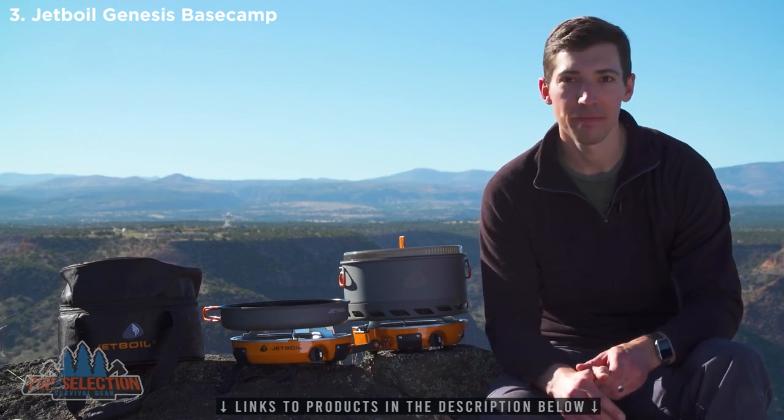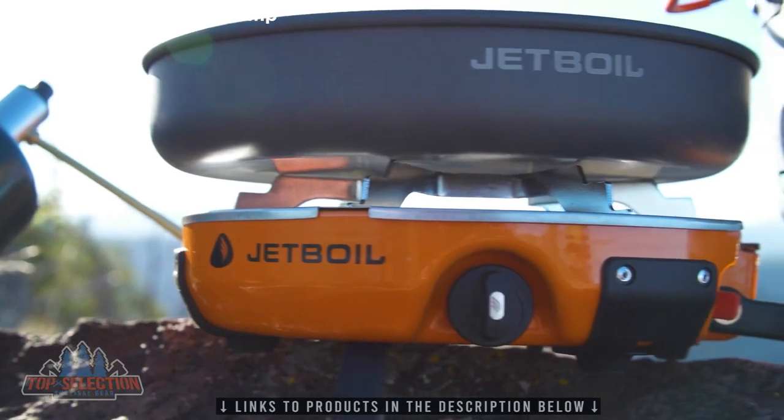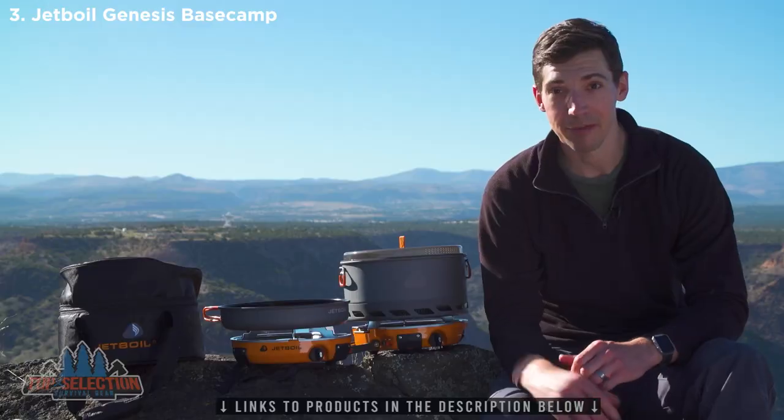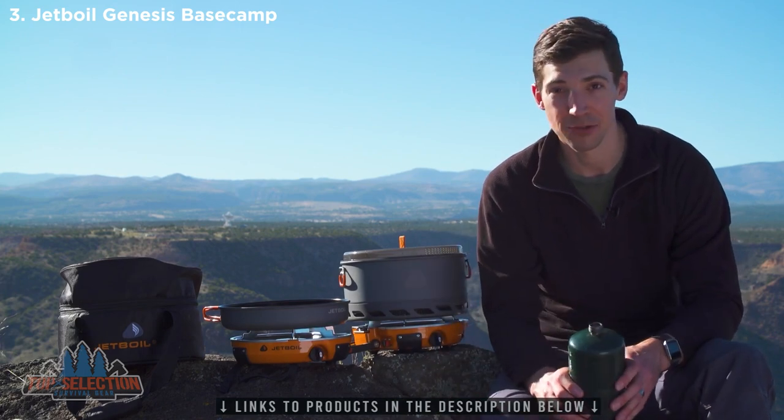First, let's talk about the Genesis stove itself. It's incredibly powerful with two 10,000 BTU burners, and it'll boil a liter of water in just over three minutes. But it's also incredibly efficient — one of these one-pound propane bottles will let you boil 48 liters of water.